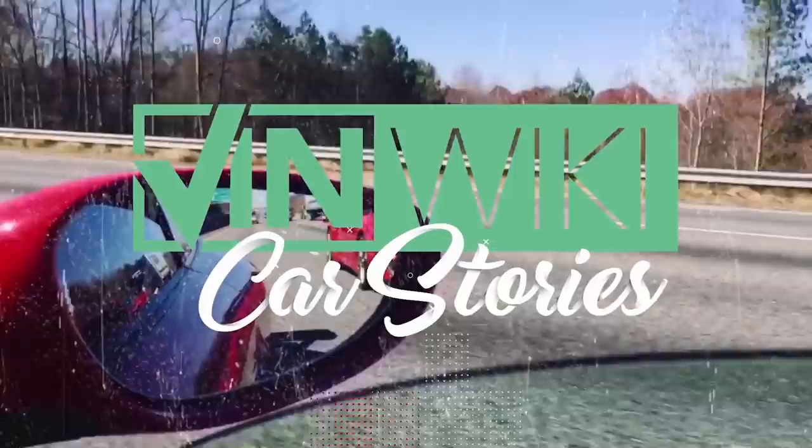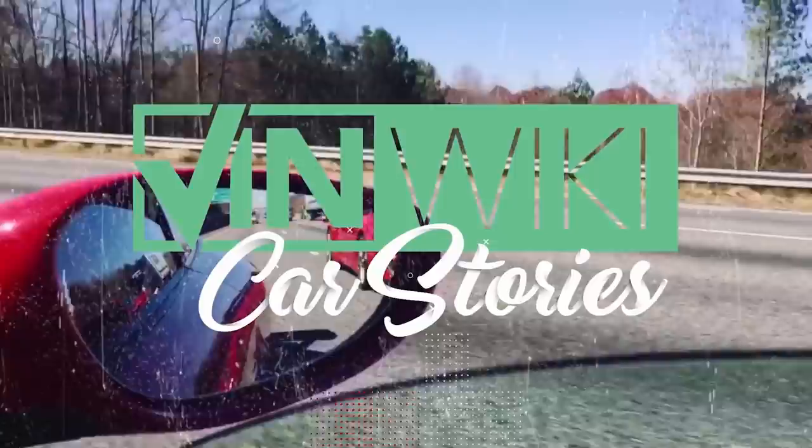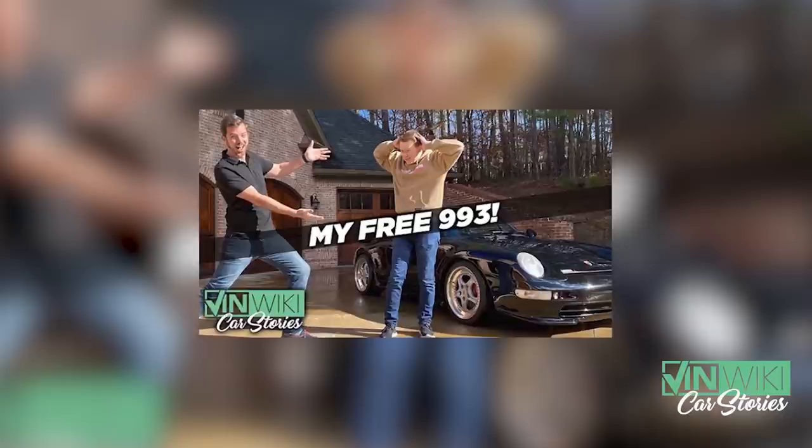His lease was up that week — like divine intervention or something. I followed pretty closely the VinWiki app giveaway that Ed did, giving away his 993 Porsche 911. I followed that process and thought it was really fascinating.